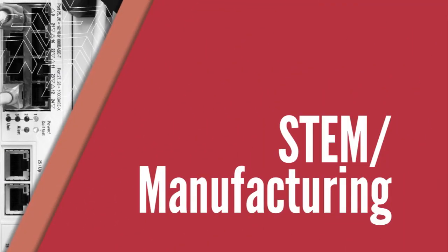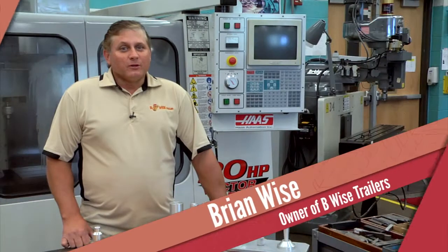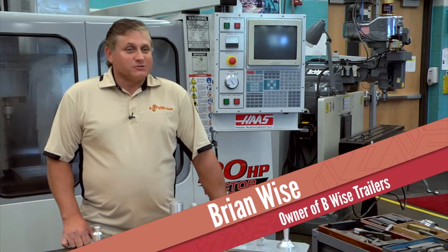Some of the basic things that we were taught here in this class really prepared me for what I was going to use later.